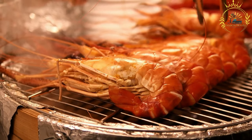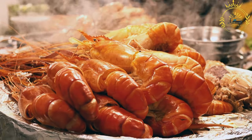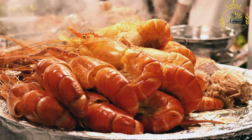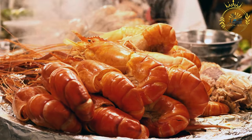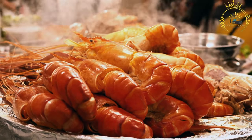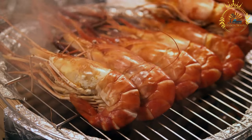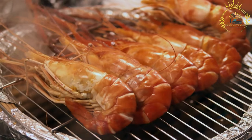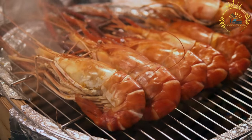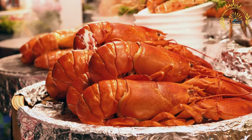Serving: Kamarao Grelhado is typically served hot and is often accompanied by sliced onions and a squeeze of fresh lemon or lime juice for added zing. It can be enjoyed on its own as a flavorful appetizer or as a main course alongside rice, salad, or grilled vegetables. It is a popular choice for seafood lovers and a must-try dish for anyone exploring the culinary offerings of Guinea-Bissau and beyond.